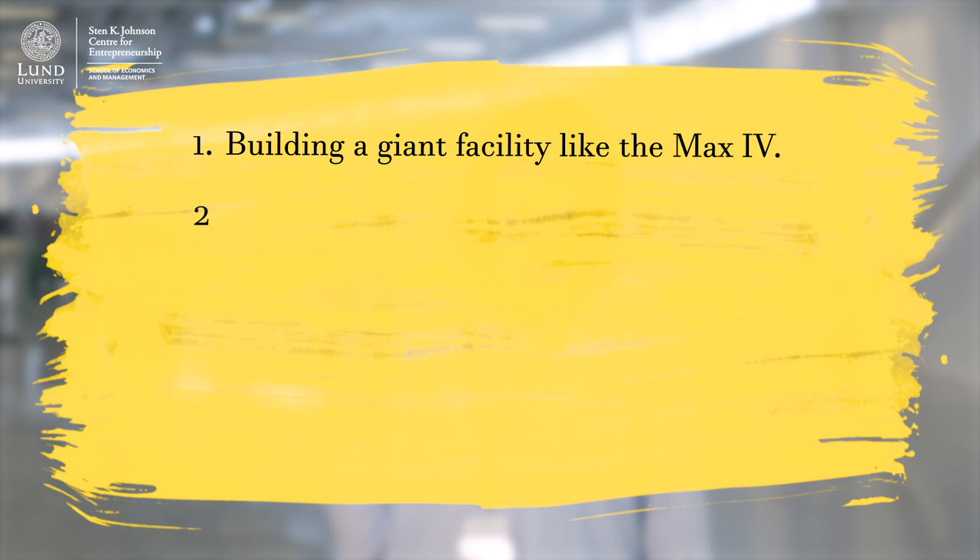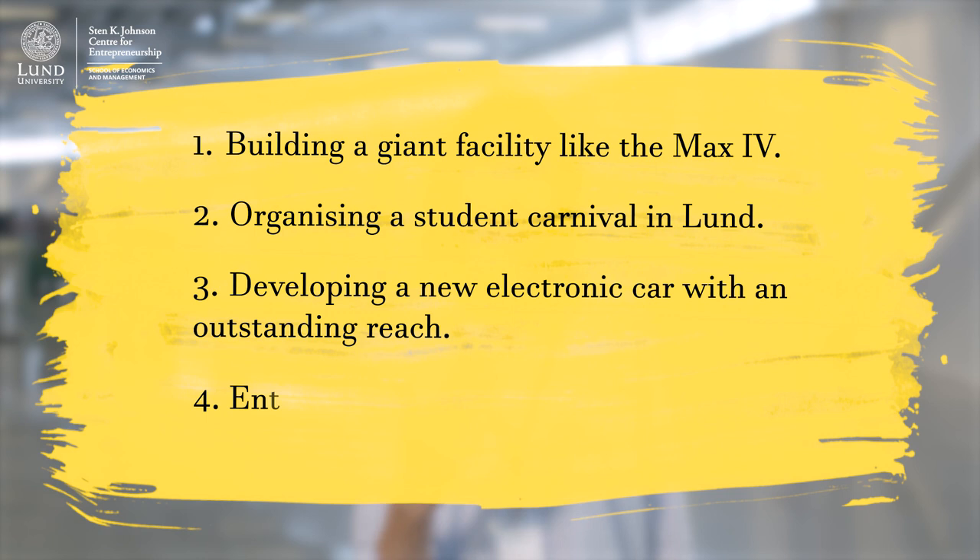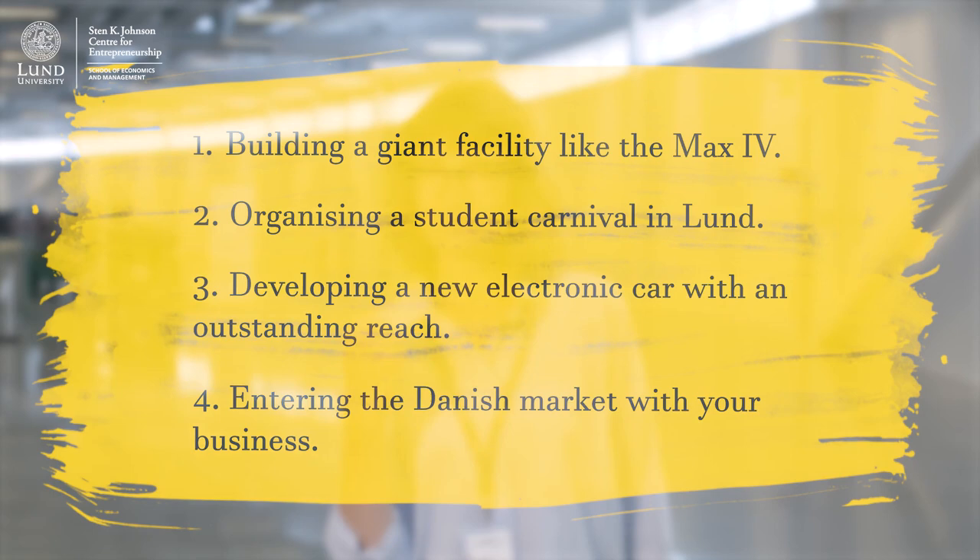Let's start with a small quiz. Which of the following is a project? 1. Building a giant facility like the MAX IV. 2. Organizing a student carnival in Lund. 3. Developing a new electric car with an outstanding reach. 4. Entering the Danish market with your business. All of them are projects.